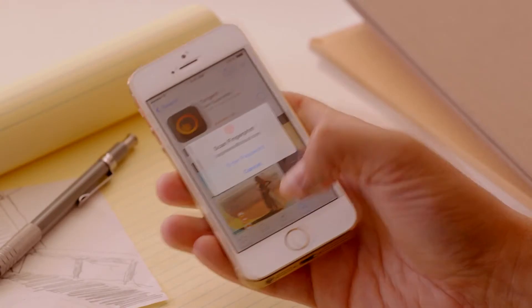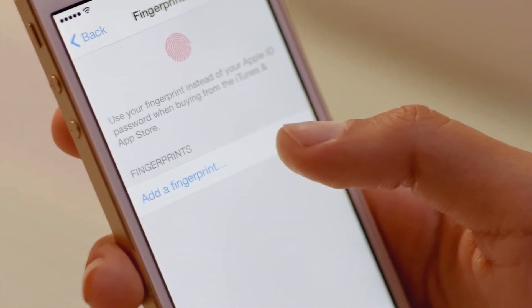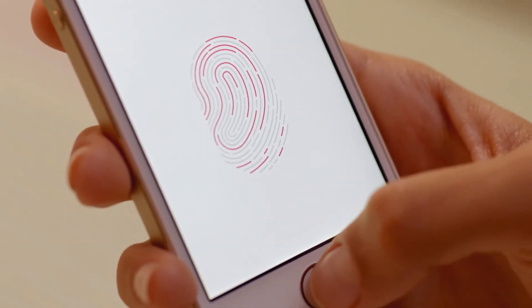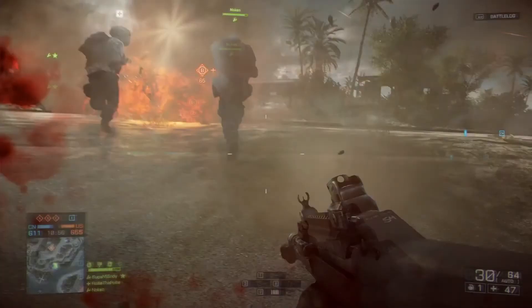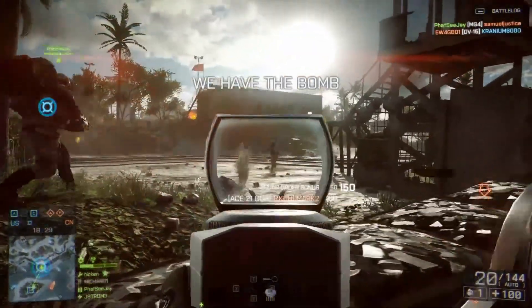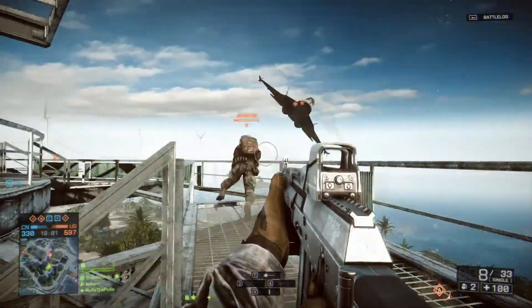The iPhone 5S comes in grey, silver, and gold and will be available in 16GB, 32GB, and 64GB for $200, $300, and $400 respectively. Next we have a small bit of news that just emerged a few hours ago. EA announced that the Battlefield 4 beta will be available on October 1st to Battlefield 3 Premium members and October 4th to everyone.